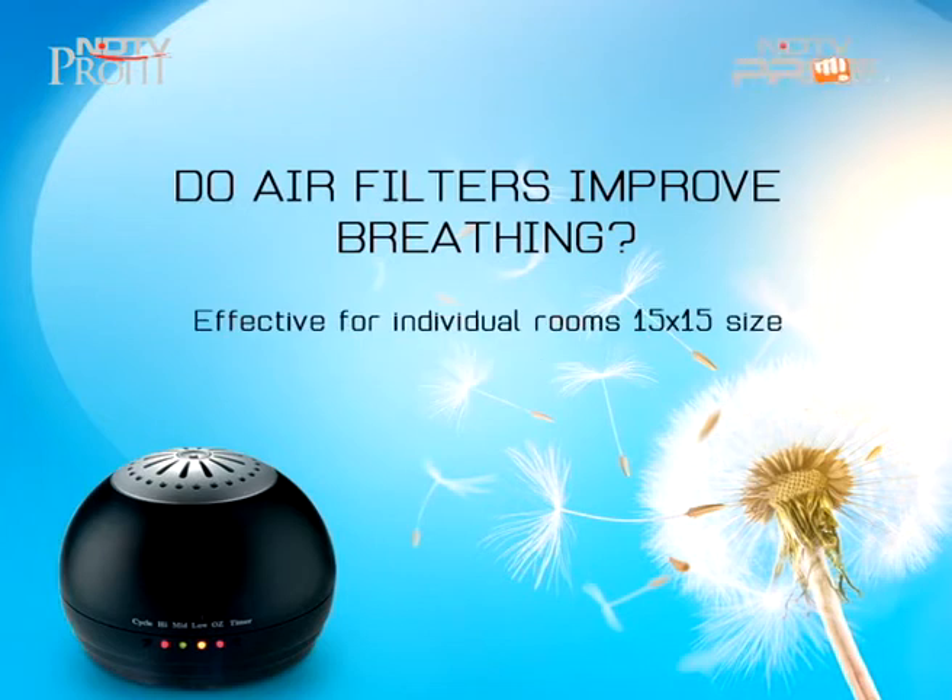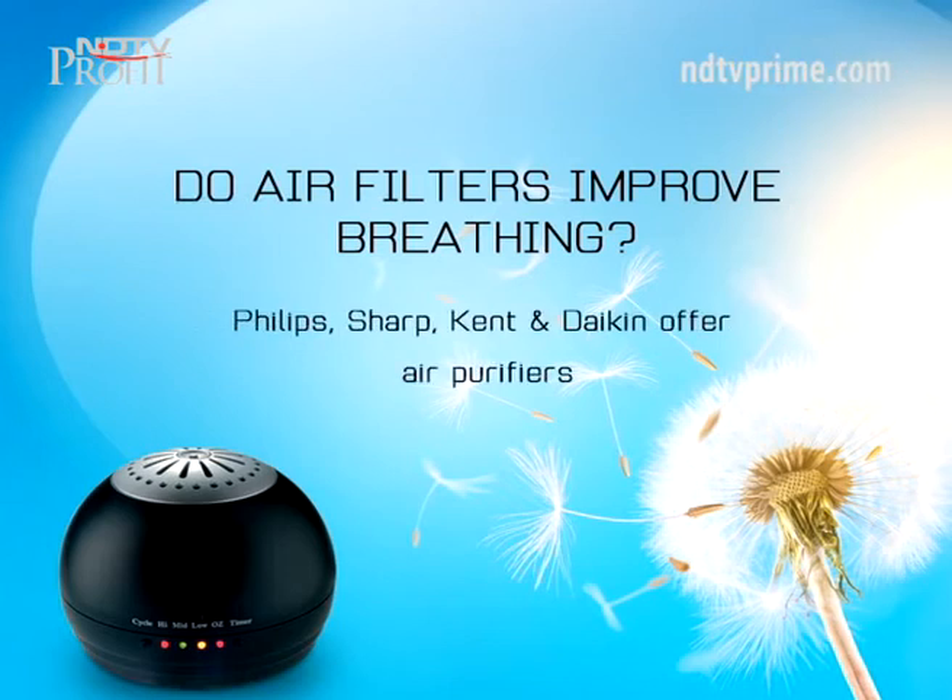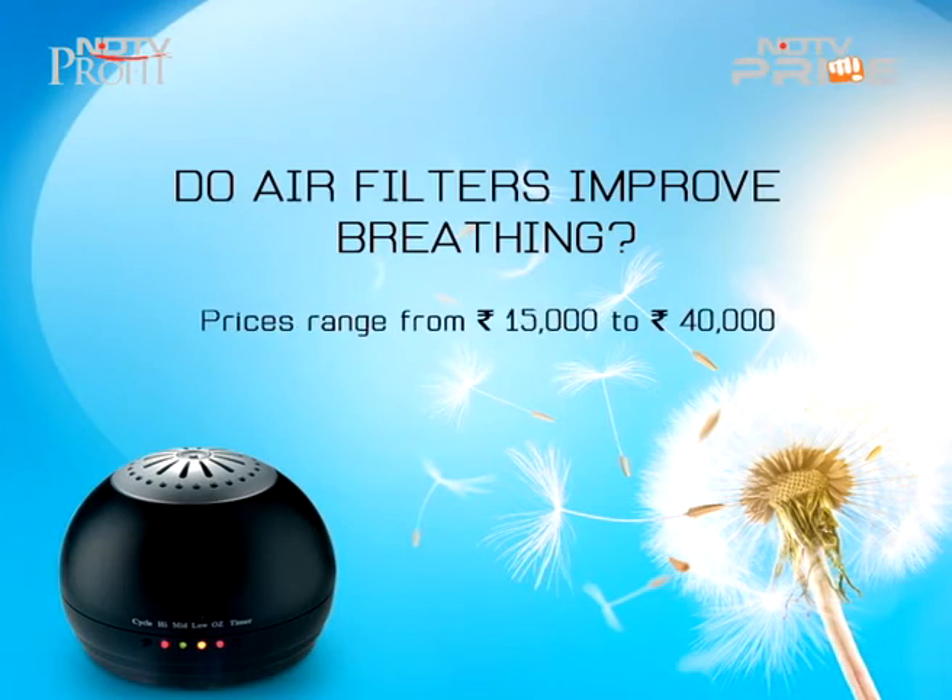Air purifiers are effective for individual rooms that average a size of 15 by 15. In India, top brands like Philips, Sharp, Kent and Daikin offer various technologies in air purifiers. Prices range between Rs. 15,000 to Rs. 40,000.